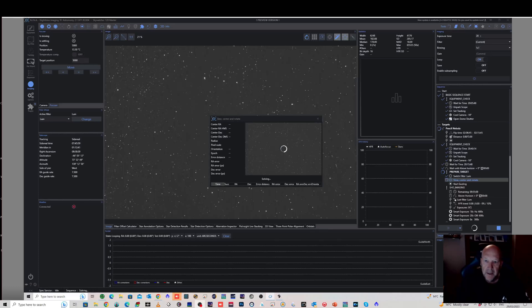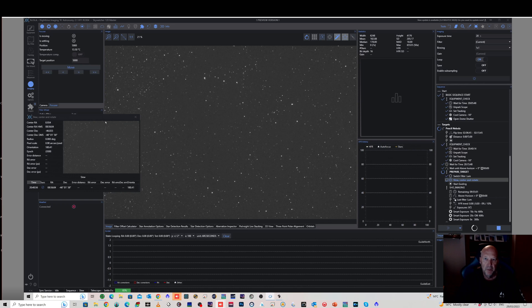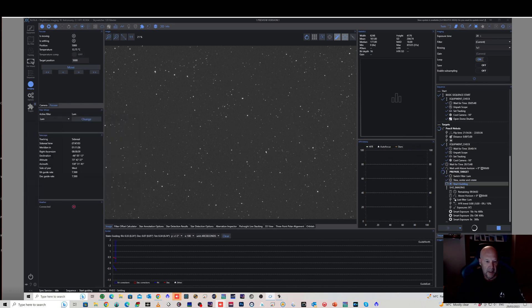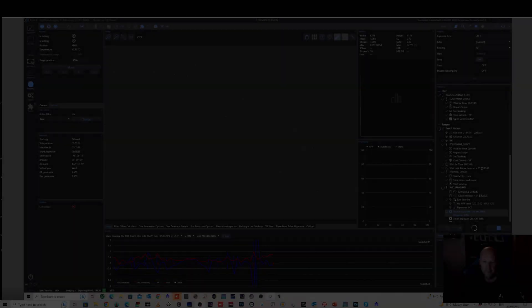Things have just kicked off on the SkyWatcher — it has slewed to the target. It's not going to do a rotation because it's still in the same orientation from last night when I was collecting some RGB stars. I'm going to start with Ha on the Pencil Nebula. You can just faintly see it here in the luminance. It's switching over to the Ha filter and doing a focus run, then it will start the 10-minute exposures.